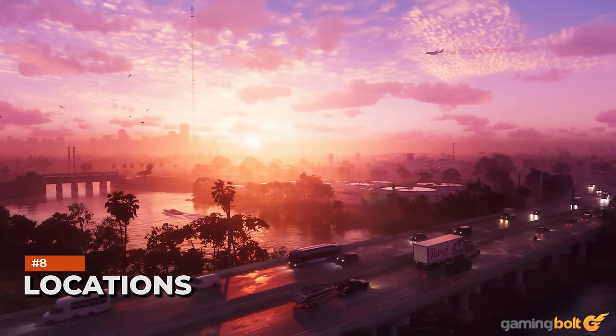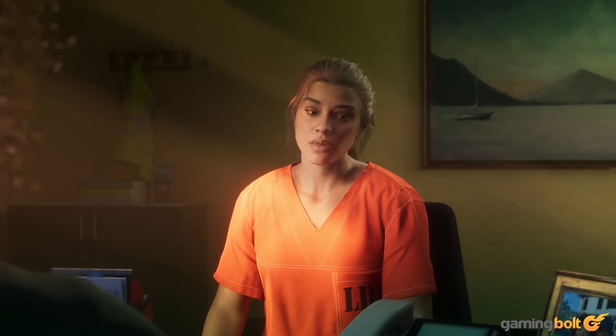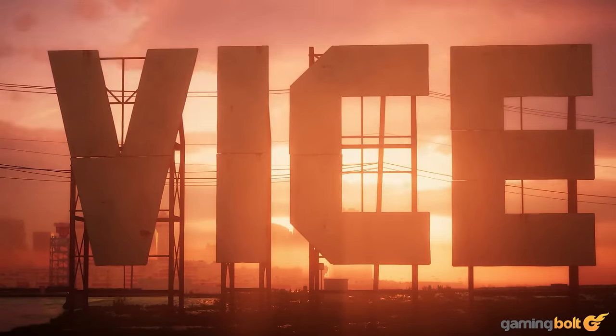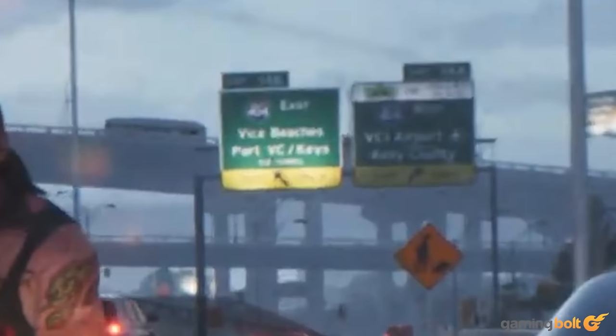GTA 6 will be set in the state of Leonida, with Vice City serving as the star of the show, and throughout the game's trailer we can see the names of plenty of locations, either on signposts or social media posts. That includes Vice City International Airport, Kelly County, Stockyard, Vice Beaches, Port City, Keys, Hamlet, and more.